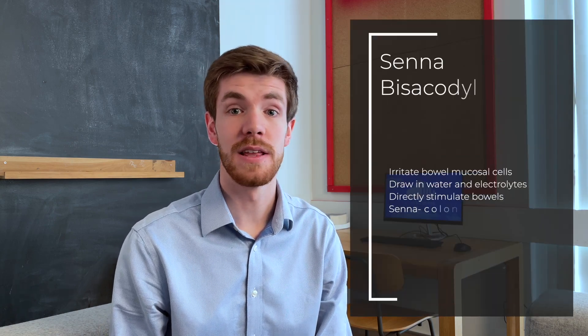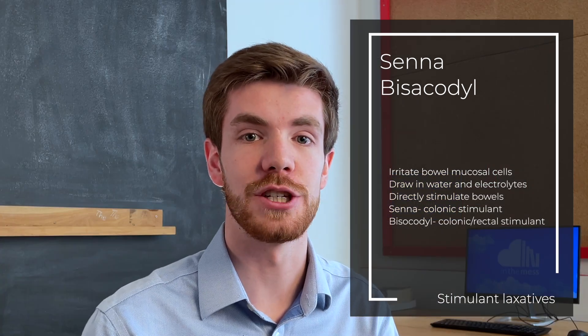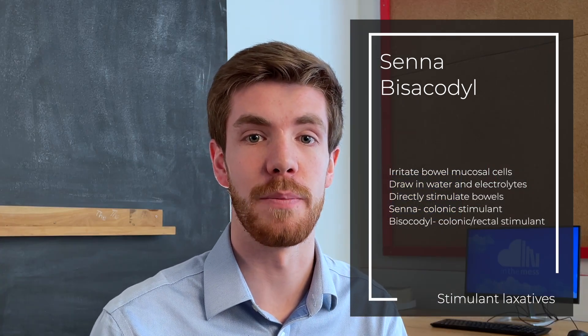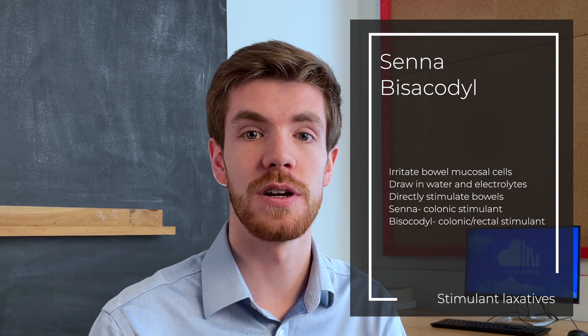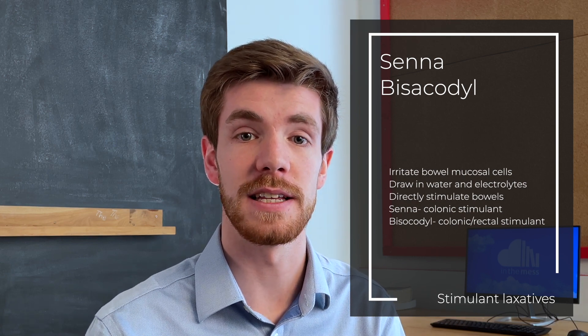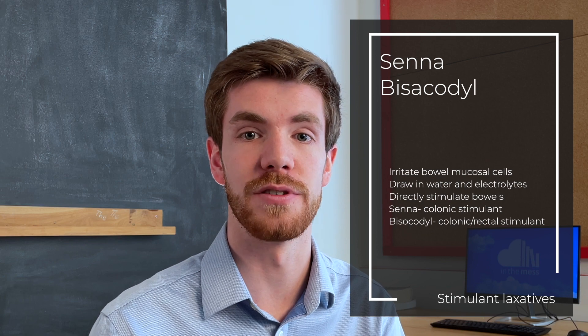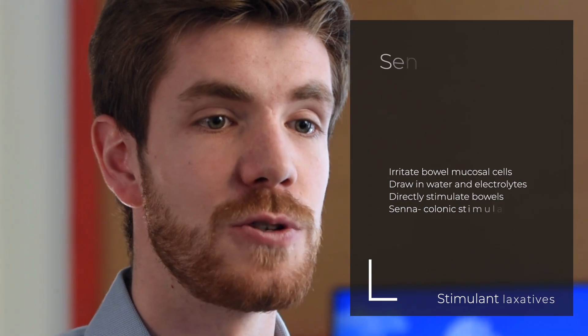The next category is stimulant laxatives, examples of which are senna and bisacodyl. These work by causing irritation to the mucosal cells of the bowel. This irritation draws water and electrolytes into the bowel and directly stimulates the bowel's nerves. Senna works on the colonic enteric nerves, whilst bisacodyl works on both the colonic and rectal nerves. These laxatives usually take 6 to 12 hours to work.